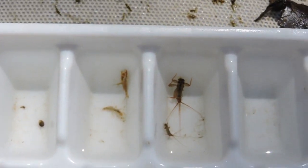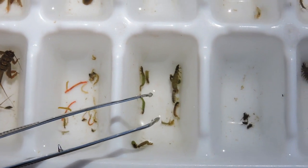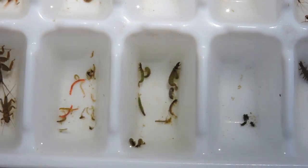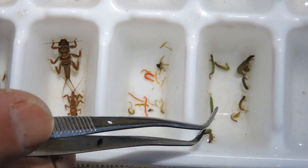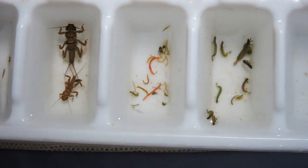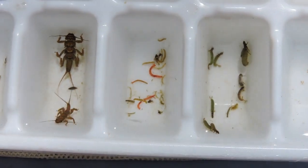These are caddisflies over here. These are what they call net-spinning caddisflies and they actually spin a little web net type of thing next to them in the water, between rocks or some debris. Then they pick things off of the net as something comes on that they want to use for food — almost like a spider type of thing.